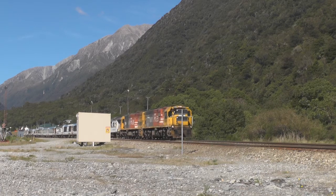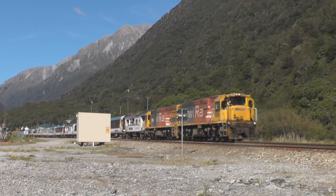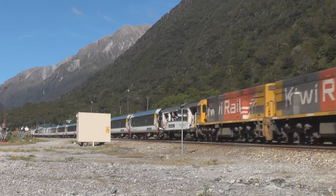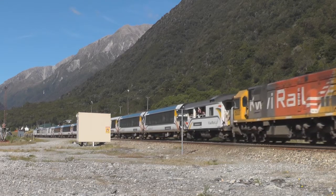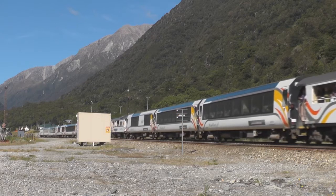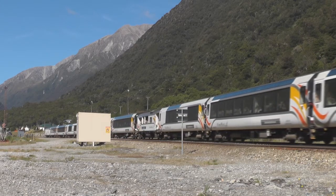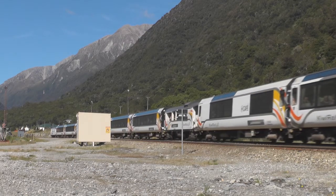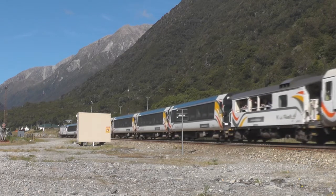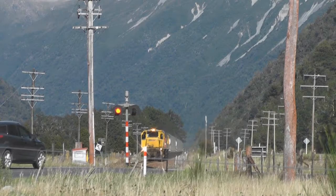After a crew change and removing the three DX's, we see the train depart Otero. We then head down the road and see the train crossing State Highway 73 at Aitkins.